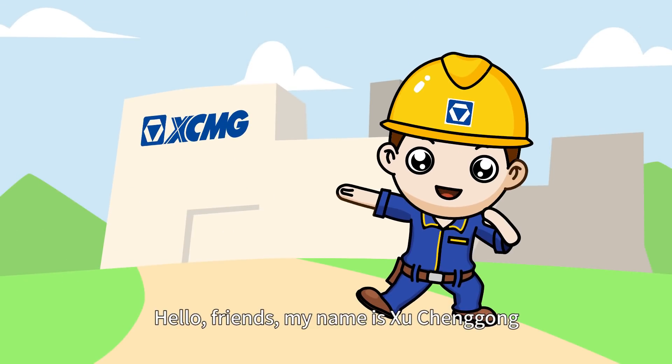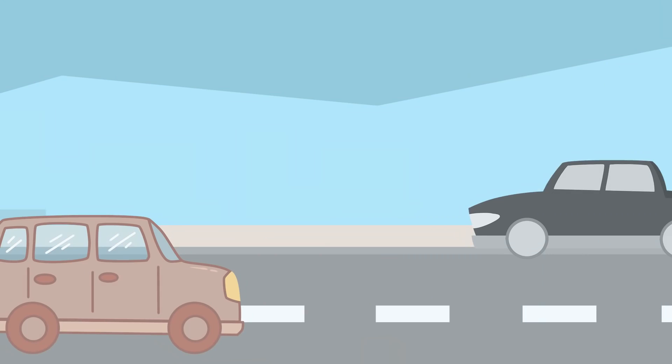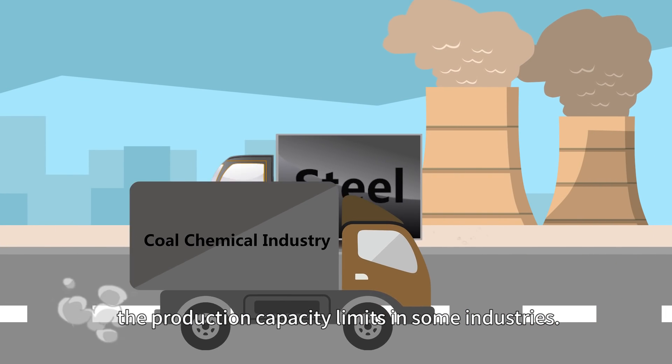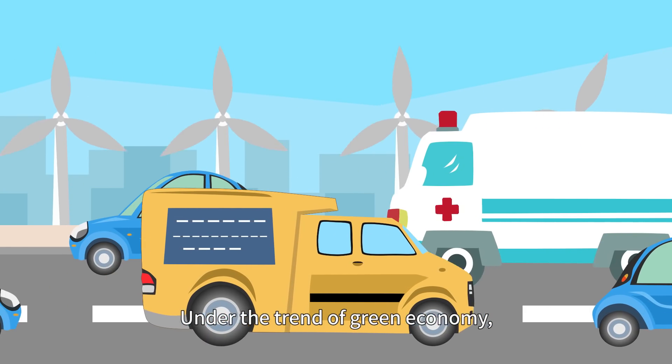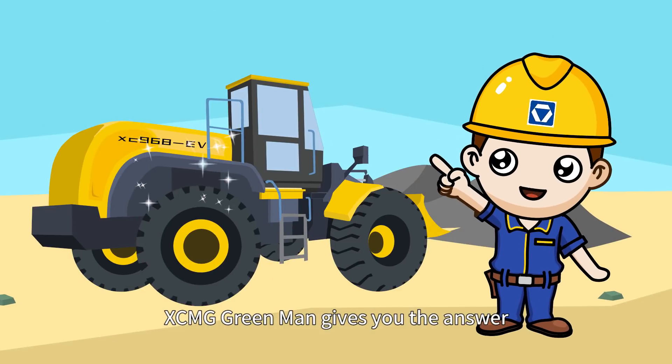Hello friends, my name is Shi Chung Gong. Do you know Carbon Peak and Carbon Neutral? Carbon emissions have become a limited indicator of the production capacity limits in some industries. Under the trend of green economy, how should the loader industry act? XCMG Green Man gives you the answer.